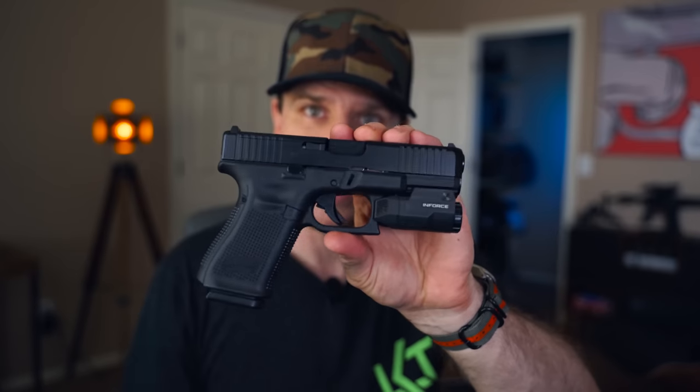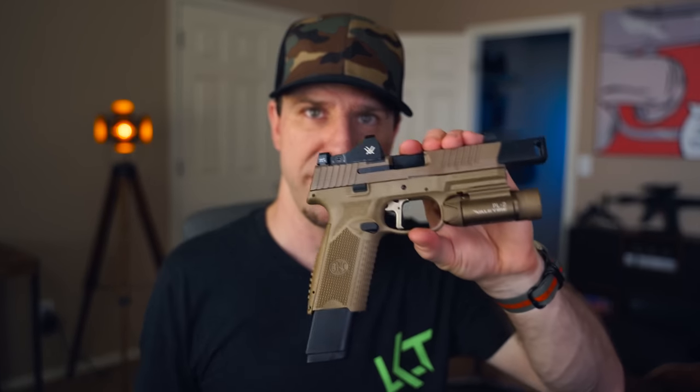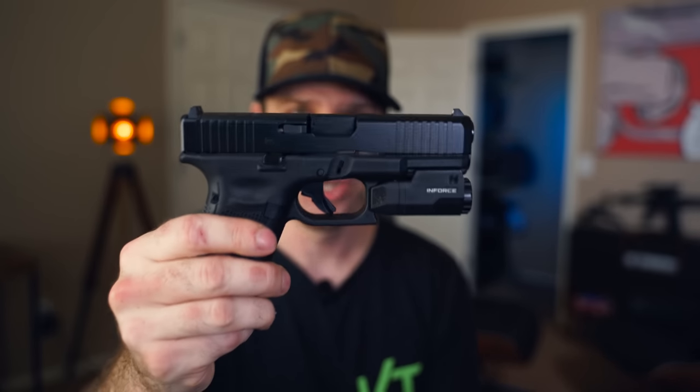Quick sneak peek — Glock 19 Gen 5 MOS. I don't know which video is publishing first. I'm going to be out of town, which is why I'm getting these videos done and scheduling them to auto publish. So check my channel either right now or in a day or two and you will see the Glock 19 Gen 5 MOS video.